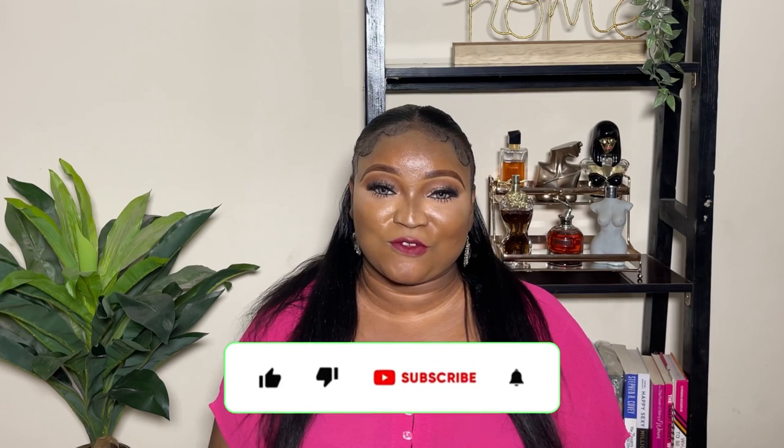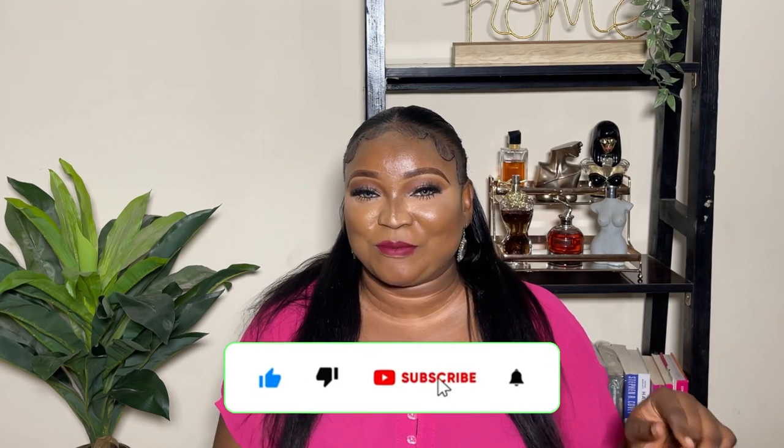Hi guys, welcome back to my YouTube channel. My name is Bella and this is Bella's Perfume Diaries. Perfume Diaries is a series where we'll talk about perfumes, a sprinkle of beauty and lifestyle. So if this is the kind of content you like, please click that subscribe button.